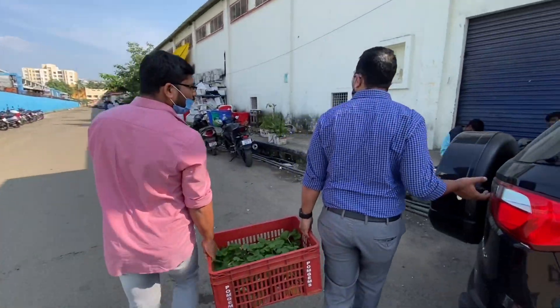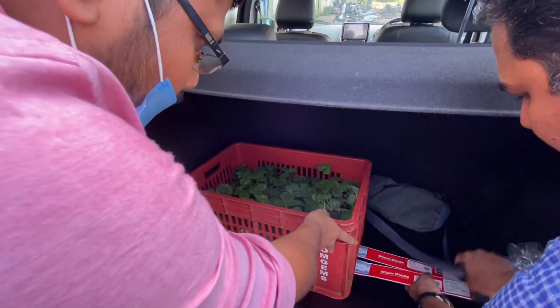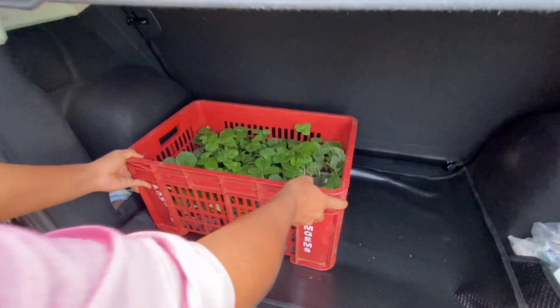Strawberries in hydroponics are propagated through runners. These runners are brought from Campery Farm Nursery in Ooty.